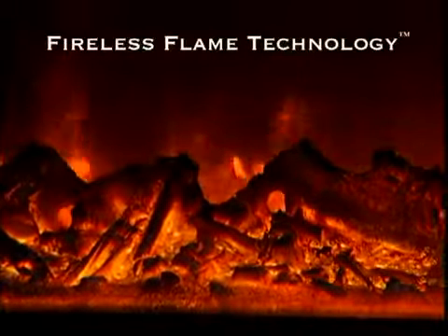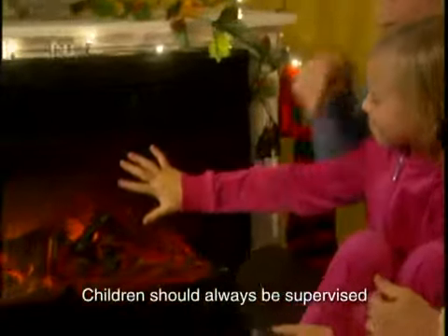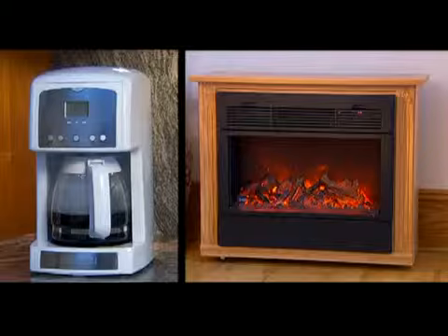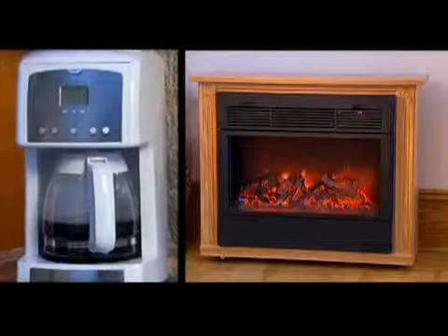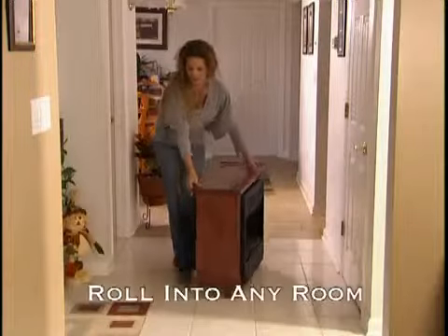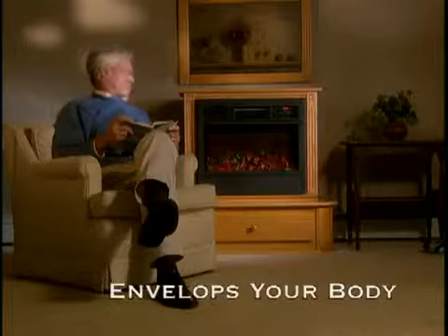The Heat Surge uses Fireless Flame technology for the authentic look of a real fire. Environmentally safer — there's no smoke, no fumes, no fuel, and no real flames. And it can use about the same electricity as some coffee pots, as little as 8 cents per hour. Just roll it into any room for true zone heating and big savings on your heating bills.